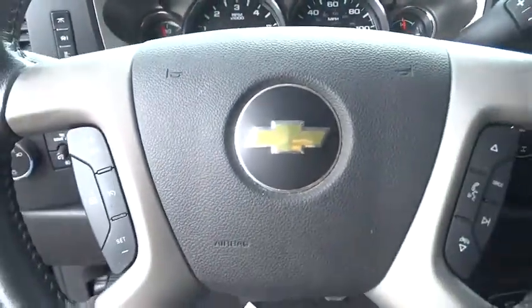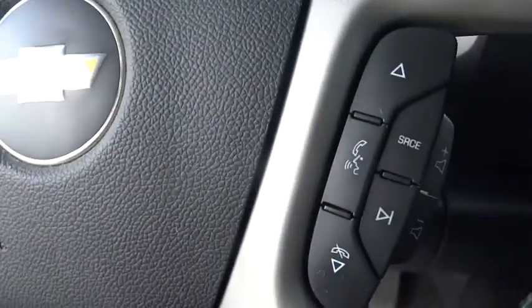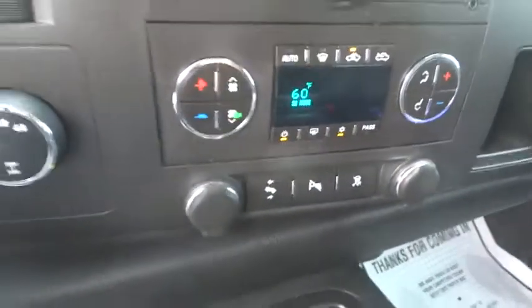Cruise control, floor mats, AM-FM stereo radio, passenger airbag, power windows, MP3 player, CD player, power door locks, security system, chrome wheels, intermittent wipers.